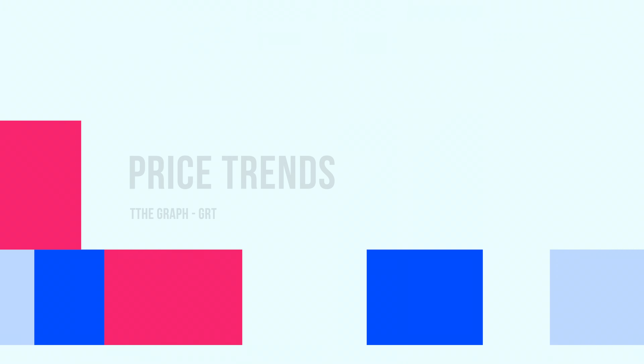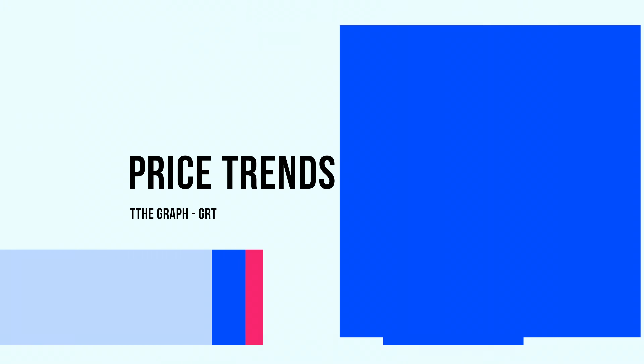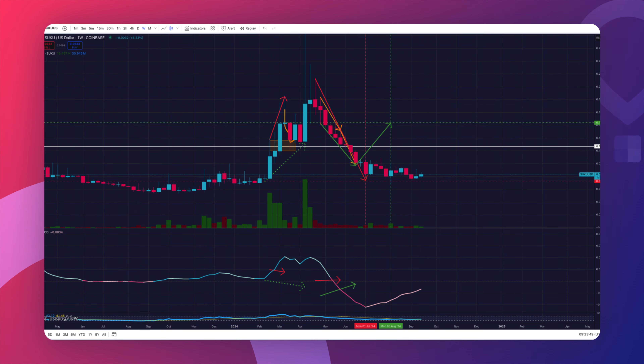Alright, let's take a look at what's new in the price trends. We're looking at the weekly candle chart for Suku right now, and you'll notice that I've left some of the arrows and drawings from my previous analysis up on the screen. This way you can follow along with what we've covered in past videos and see how it compares to where we are right now.